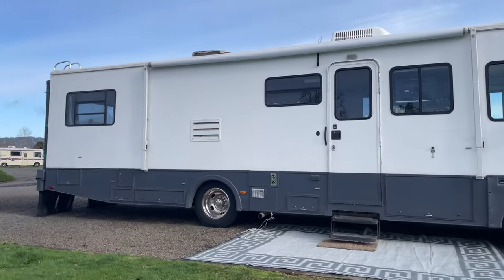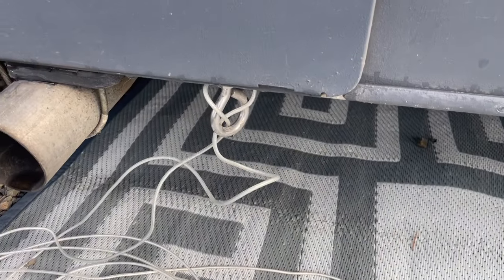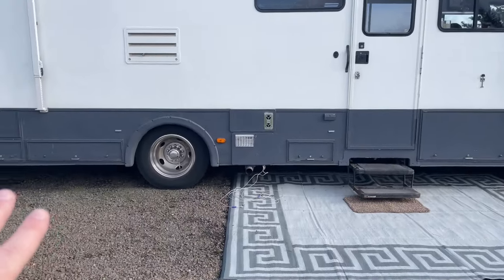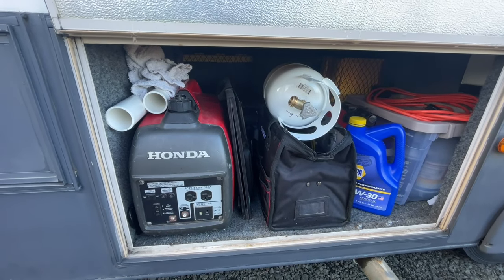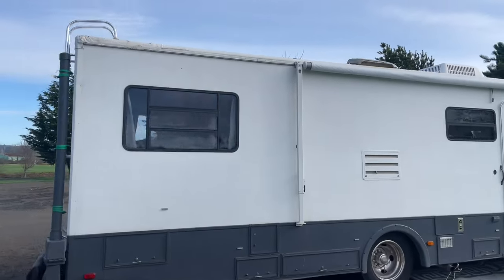We've done some little things on the outside, like this I-ring that we've got to hold our dog leashes. All of these cabinets below have various pieces of equipment or outdoor gear that we use — dog food, coolers, all that kind of stuff. We've got a generator on the other side, so let's take a quick walk around just so you can get a full wraparound of the bus.